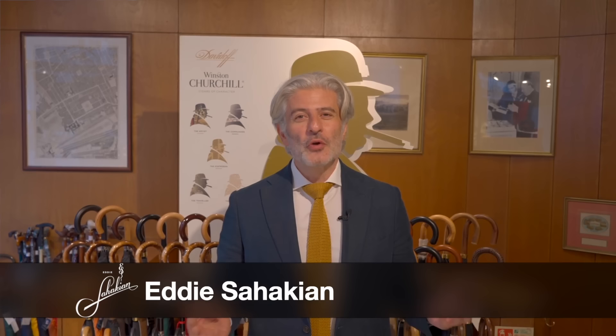Hello cigar fans and I hope soon-to-be umbrella fans. Welcome to our shop, Davidoff of London, here in St. James'. I've been going through many of your comments on the videos we've produced so far.